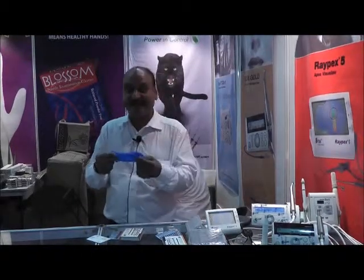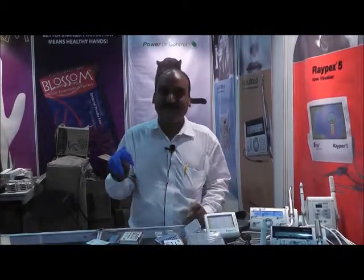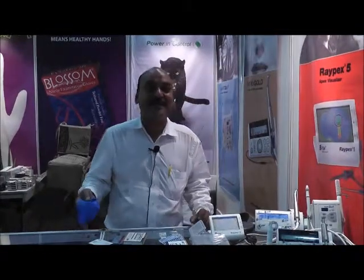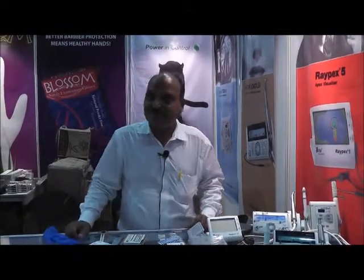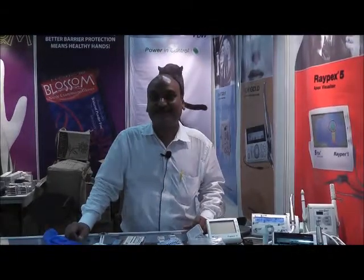So we have come out with nitrile gloves which are fantastic, available in a variety of colors, adding color to their clinic and practice. We also deal in a number of other dental products.